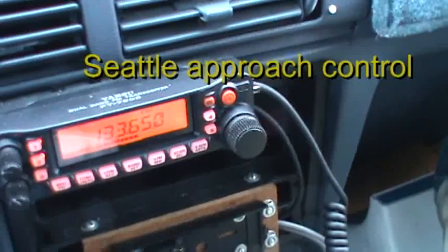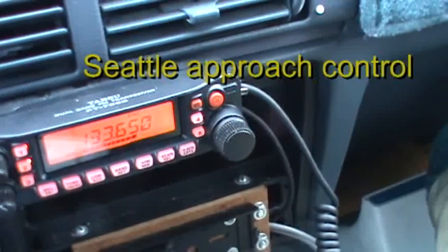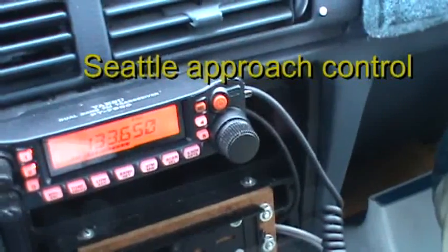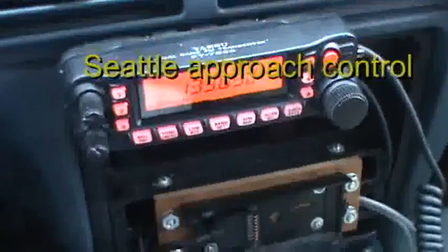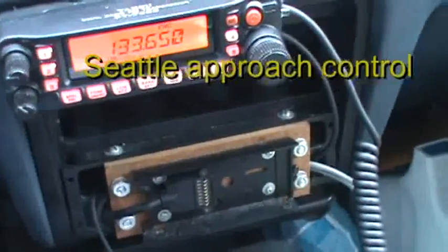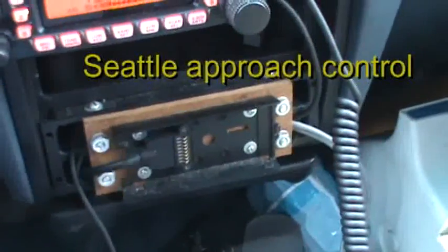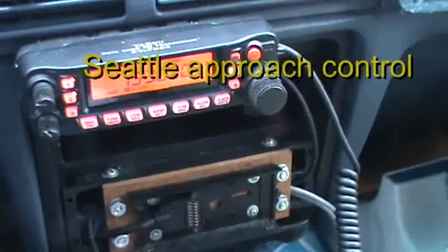Sounds like an ILS approach. Alaska 76, heading 090. 249 heavy, descend and maintain 4,000. Stay to 4,000, 249 heavy. Alaska 633, maintain 170. Alaska 76, right heading 130, general location 16 right start. Alaska 130 for the localizer, 16 right. Alaska 327, turn left, maintain 5,000. Alaska 327, maintain 5,000. Alaska 633, verify I already gave you an approach. Alaska 633, cleared general location 16 right. Alaska 633, contact tower.